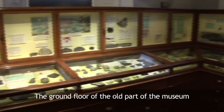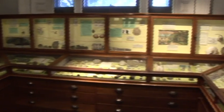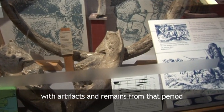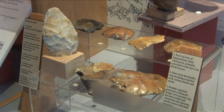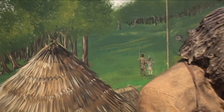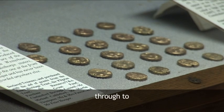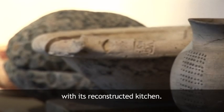The ground floor of the old part of the museum has a small geological display, before following the story of Chelmsford from the Ice Age, with artefacts and remains from that period, through to the Roman town of Caesaromagus, with its reconstructed kitchen.